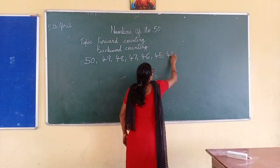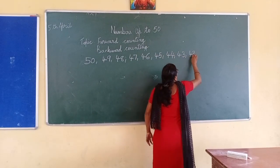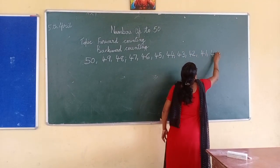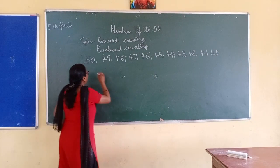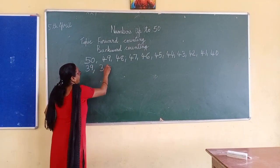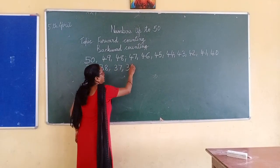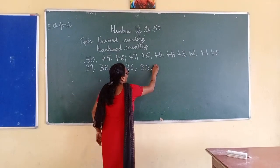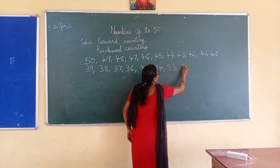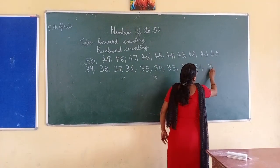Forty-four, forty-three, forty-two, forty-one, forty, thirty-nine, thirty-eight, thirty-seven, thirty-six, thirty-five, thirty-four, thirty-three, thirty-two, thirty-one, thirty.